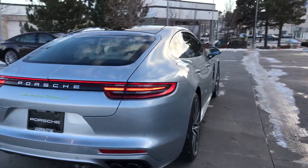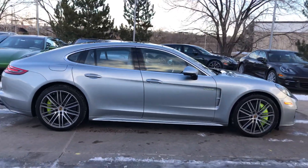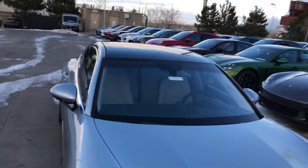Panamera Turbo S — just unbelievable in what it is. All wheel drive, just a total rocket ship. Let's get on the interior. It does have the panoramic moonroof, so you can see the glass top there.